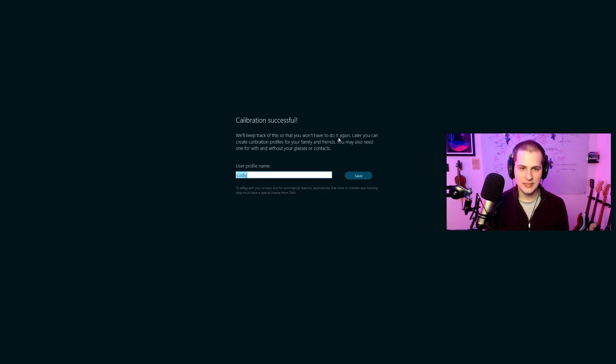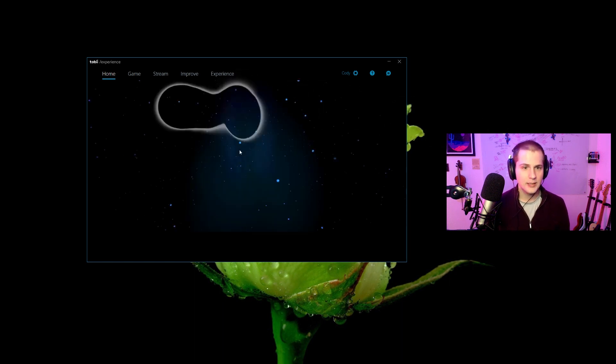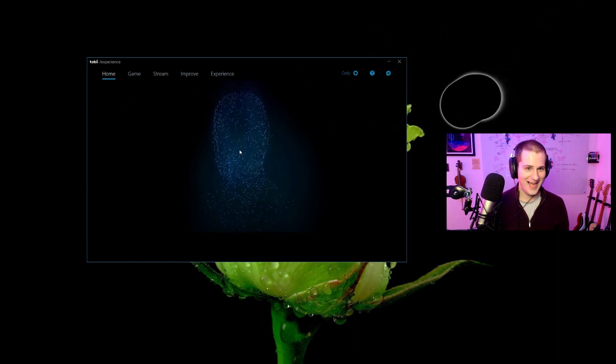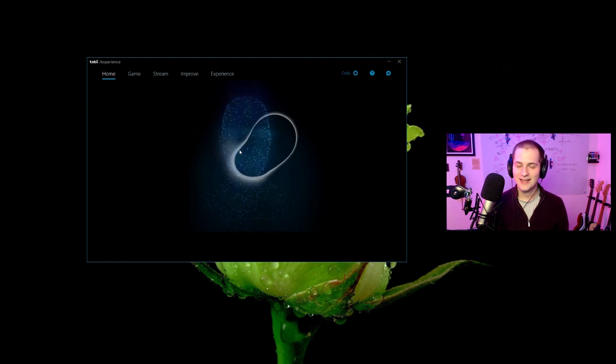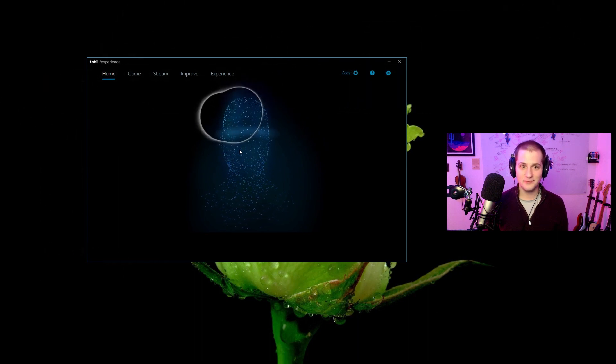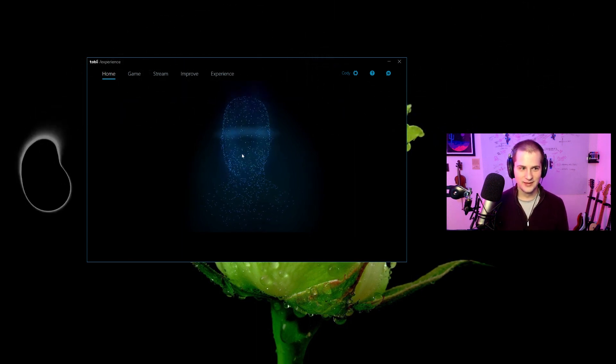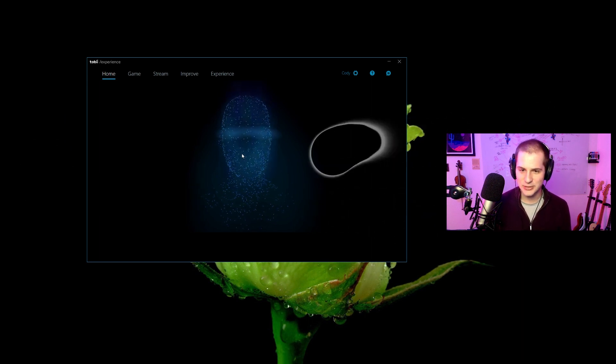It appears to be done. I'm going to name my profile Cody and save it. I think I'm calibrated now. And oh look at that — you can see my eyes moving and you can see my head moving. That's incredible. Honestly, it's maybe just novel right now, but I am completely distracted at the moment by this.